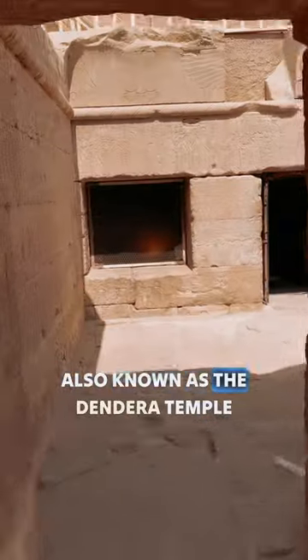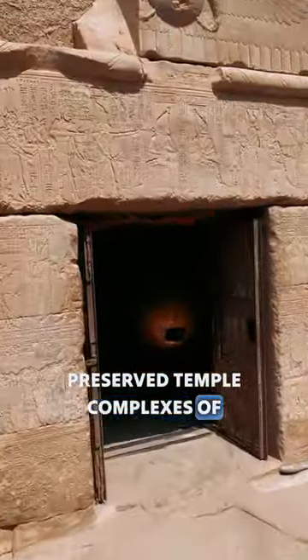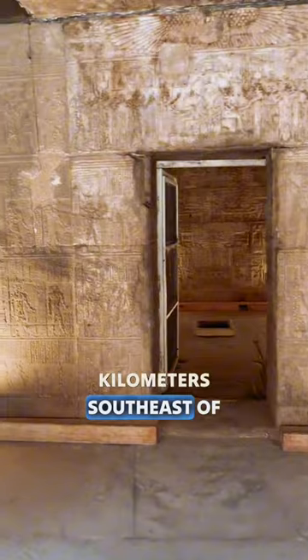The Temple of Hathor, also known as the Dendera Temple Complex, is one of the best preserved temple complexes of ancient Egypt. It is located about 2.5 kilometers southeast of Dendera, Egypt.